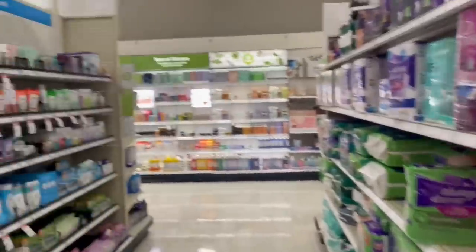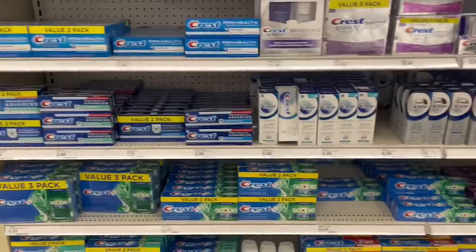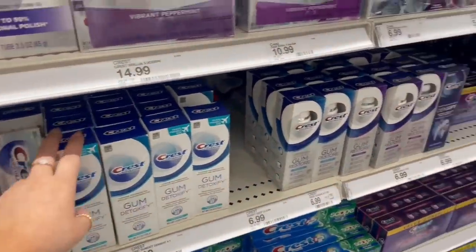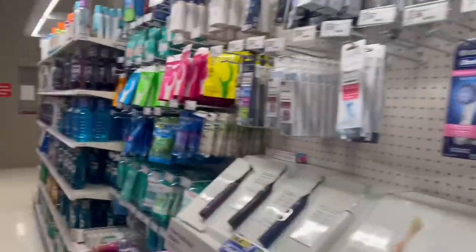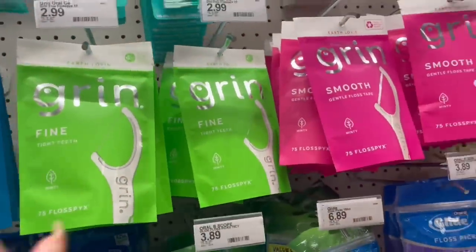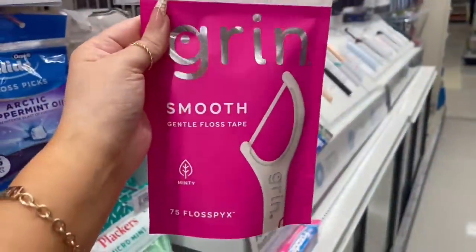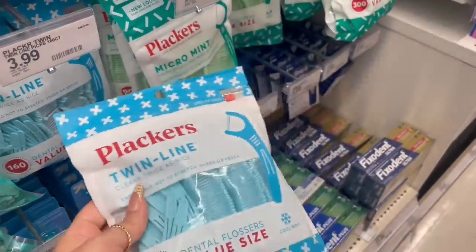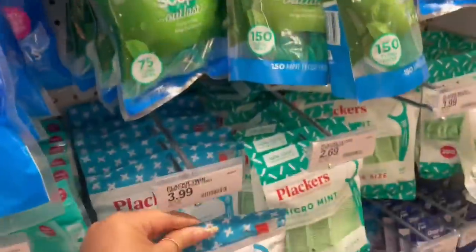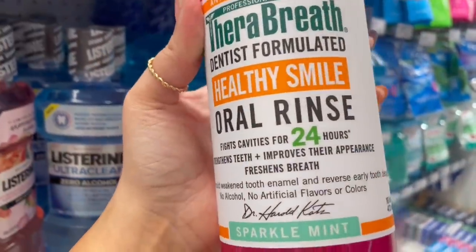I don't need anything from this area. I don't need toothpaste because I still have some left — usually I get something with gum because I want to make sure my gums are healthy. I actually do need some floss, so I'm gonna grab a pack of these. I usually get this same brand at Dollar Tree — the Plackers — I love them, but I do want to try a different brand. I'll pick up one of these green flosses. I've also heard a lot about this oral rinse.